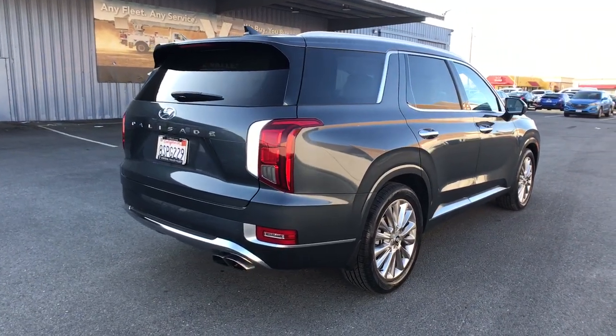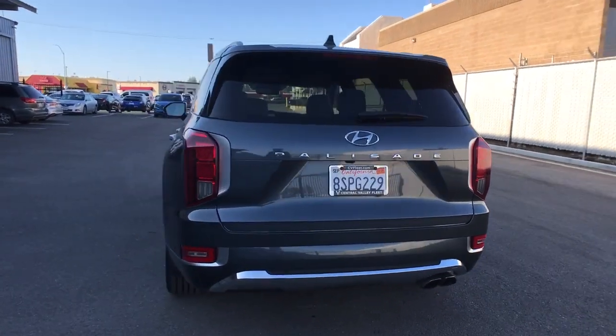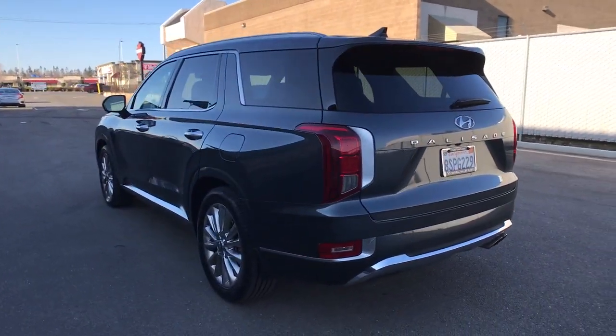Here's a convenient, comfortable, and capable Hyundai Palisade — the spacious three-row crossover with a silky smooth ride, V6 power, and premium interior.